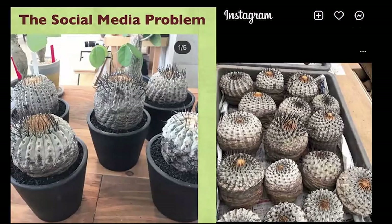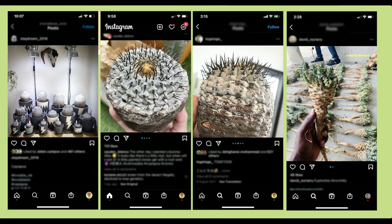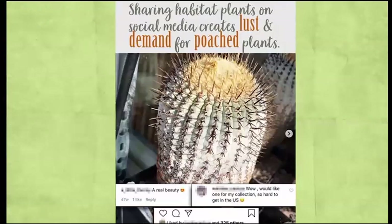Poaching has been an issue for a while, but social media has really escalated the situation. On Instagram, people are posting bare-rooted plants — obviously from habitat — with no shame, quite openly. The problem is that even habitat plants that have been in cultivation for a while still retain those characteristics. Comments like 'real beauty,' 'I'd love one for my collection,' and 'it's hard to get this in the US' get shared widely, creating lust and desire for something special that's come from the desert.